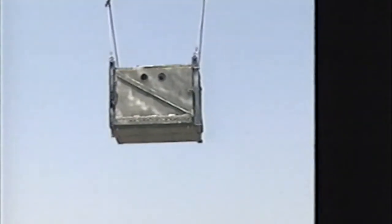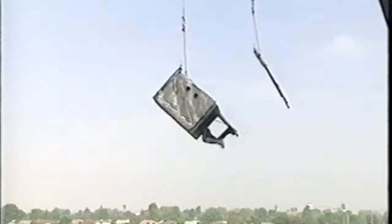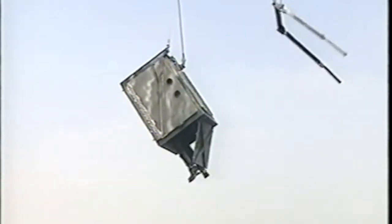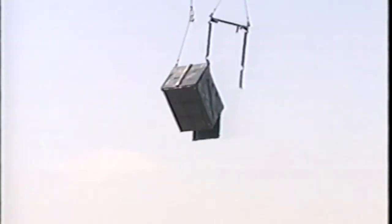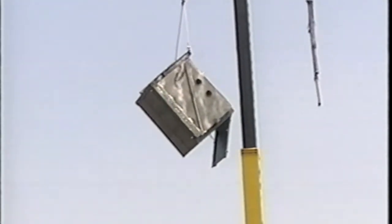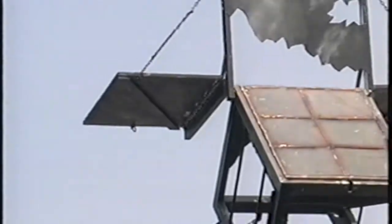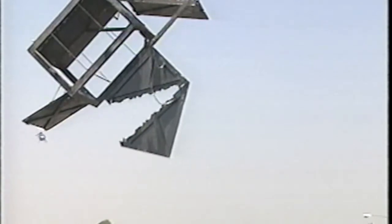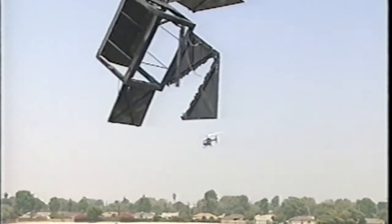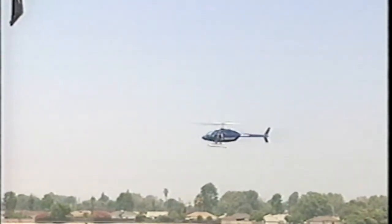What you're about to see is physical misdirection on steroids. Quicker than you can say 'seeing is disbelieving,' Harari has done a presto change-o on our psyches. Take a close look — that's him in the chopper.